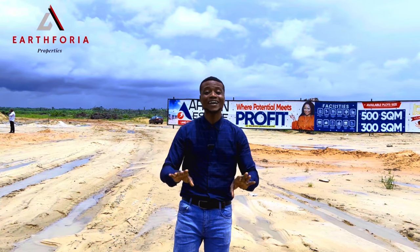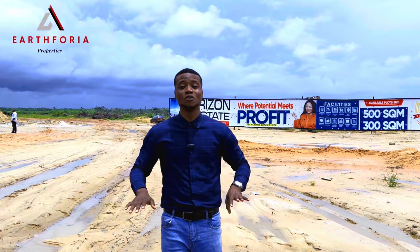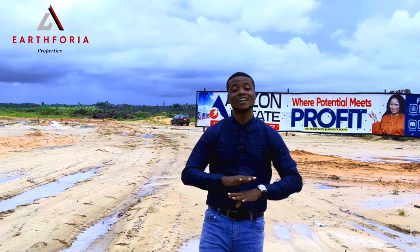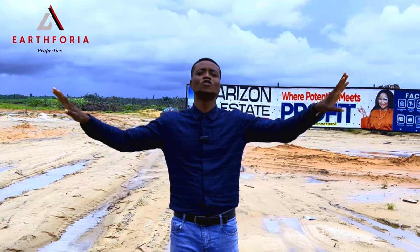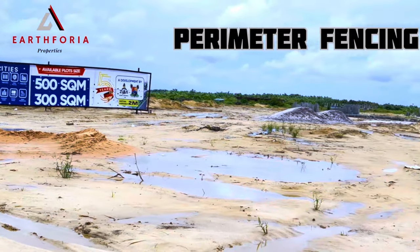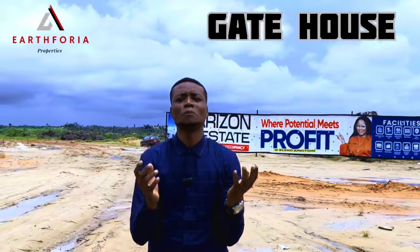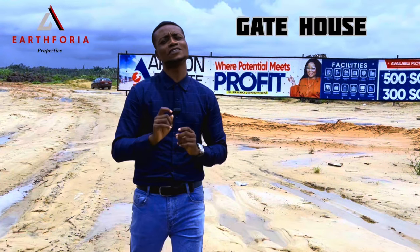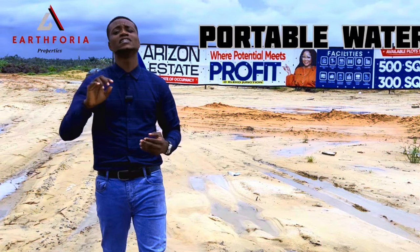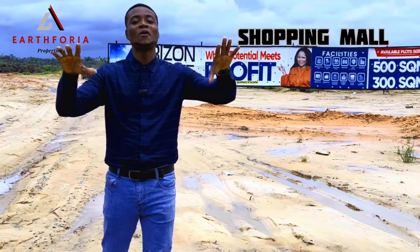This property is located in the midst of good and very nice neighborhoods. It comes with very nice and lovely features. Looking around, we already have the perimeter fencing almost completely done and the gatehouse almost completely standing. Not just that — this property is going to come with good portable water, and also a shopping mall right here in the estate.